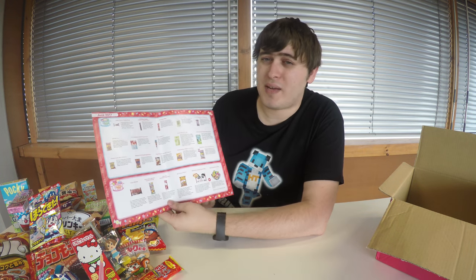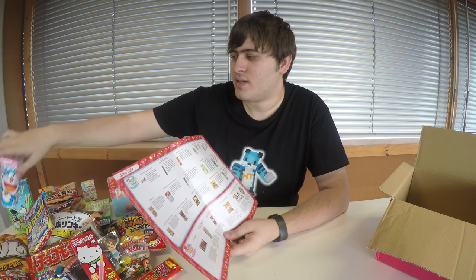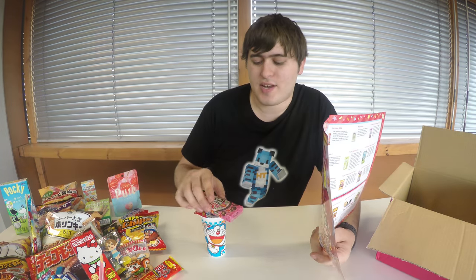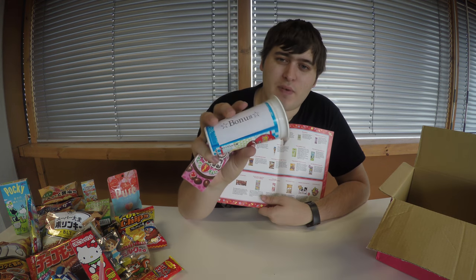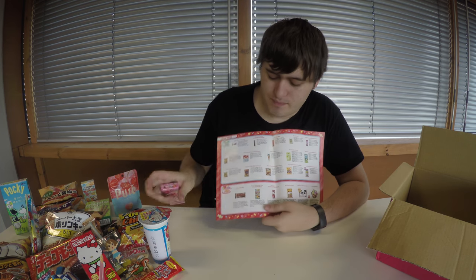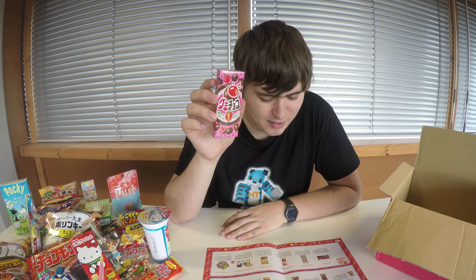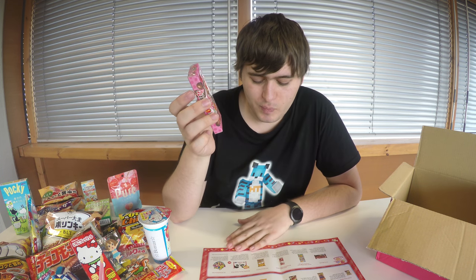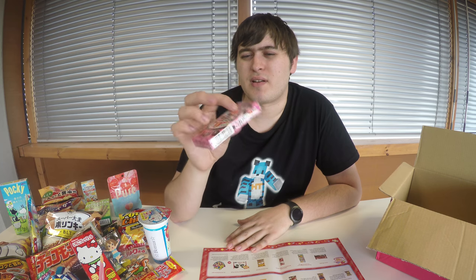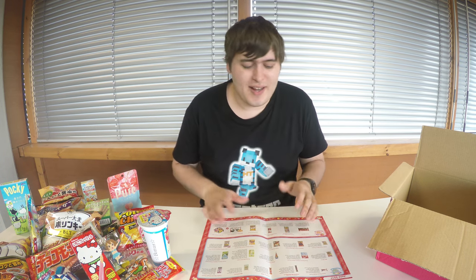That's the end of the box. It's always worth checking the booklet to make sure you've got everything. As far as I can see we've got everything, plus a few extra items. One of them actually says bonus on it, so that's my bonus snack for posting on social media. The other might be an extra item that's just been added, or I'm going blind and can't see it on the booklet. I don't think I had a bonus item last month but I did select the option, so it could be from that. This is a really amazing box.